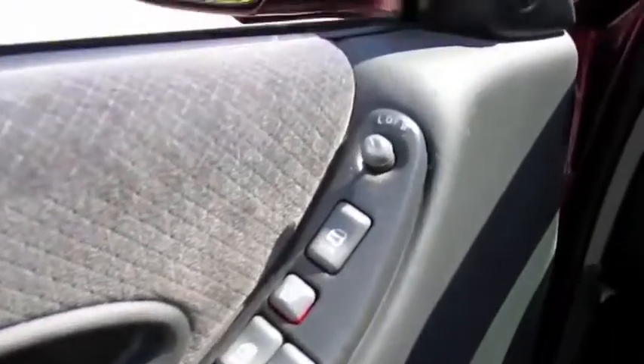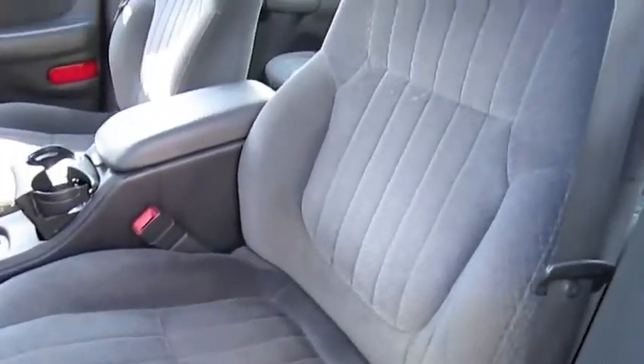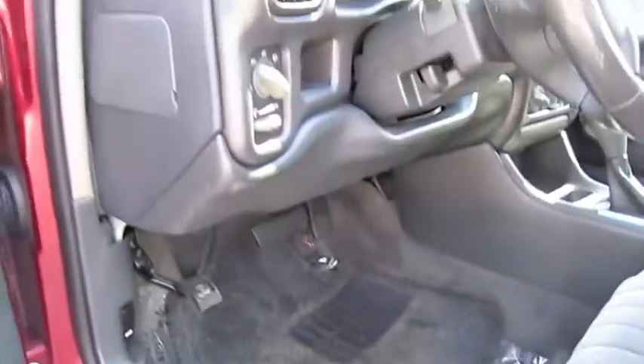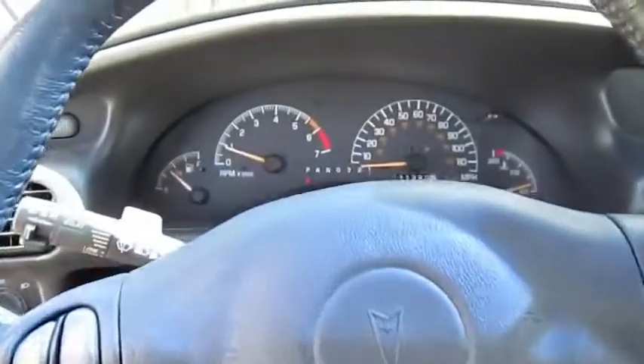Power windows, locks, mirrors. Power sliding, tilting driver's seat with manual recline. Tilt steering wheel.